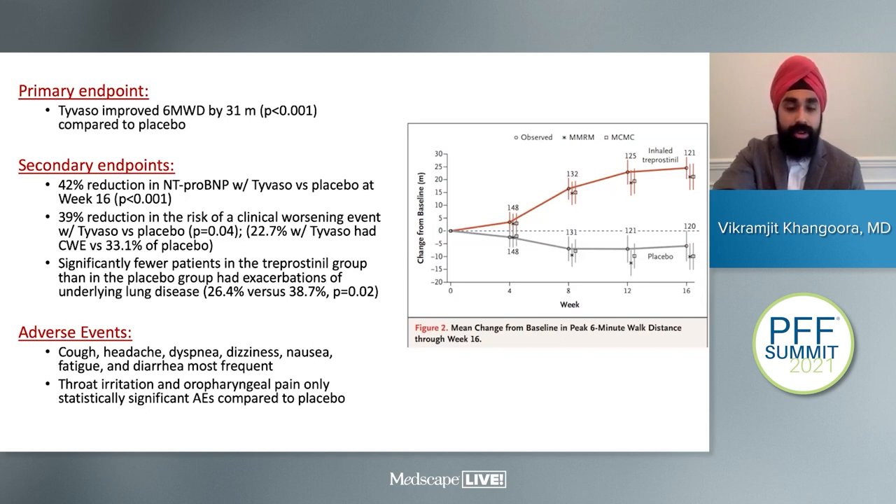Commonly seen side effects included cough, headache, dyspnea, dizziness, nausea, fatigue, and diarrhea. Throat irritation and oropharyngeal pain were the only statistically significant adverse events compared to placebo.